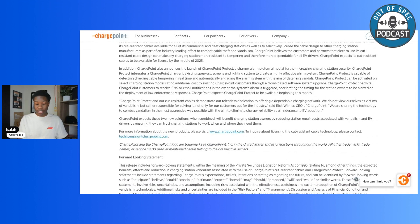From ChargePoint's article: ChargePoint also announces the launch of ChargePoint Protect, a charger alarm system aimed at further increasing charging station security. ChargePoint Protect integrates a ChargePoint charger's existing speakers, screens, and lighting system to create a highly effective alarm. It is capable of detecting charging cable tampering in real time and automatically engaging the alarm system. ChargePoint Protect can be activated on select charging station models at no additional cost to existing ChargePoint customers through a cloud-based software update.